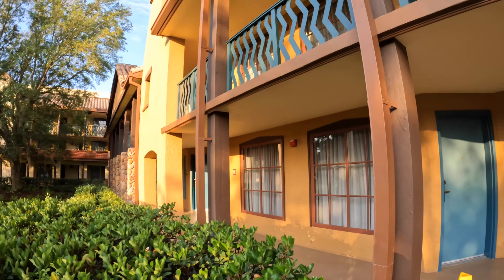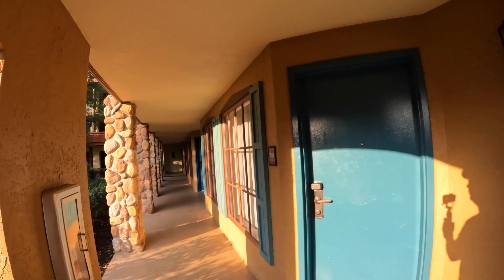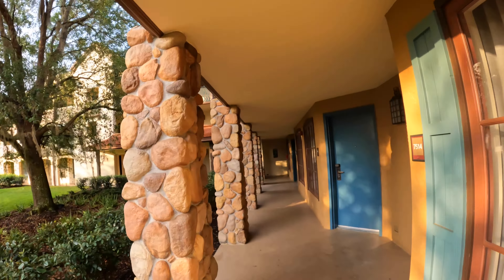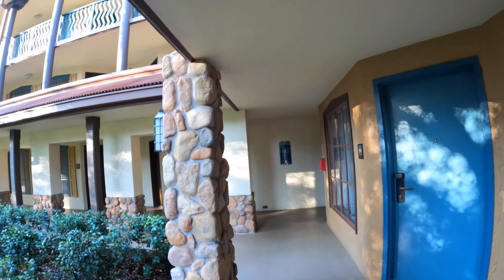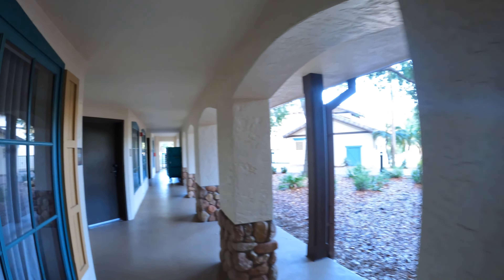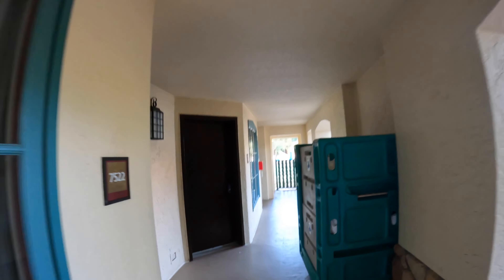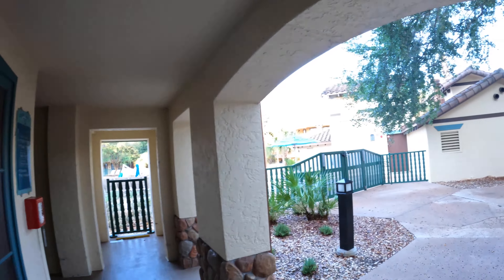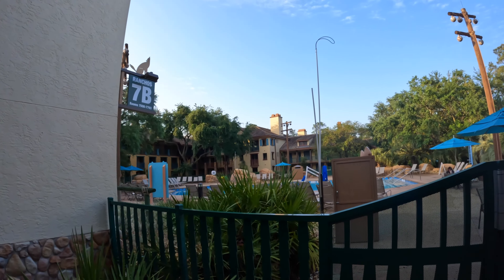This is the Ranchos neighborhood at Coronado. Our room is right here — room 7512. If you want to see a room tour, we have that linked in a separate video below. We really like the room location — it was close to the parking lot, on the bottom floor which we always prefer, and it was a short walk to vending and ice. Also, it wasn't a long walk to the smaller, quieter pool that these neighborhoods have. This pool is simple and a nice place to relax. It does not have a lifeguard on duty, and it typically opens earlier and closes later than the primary pool.